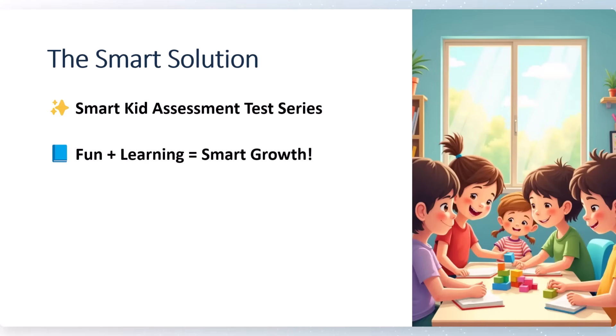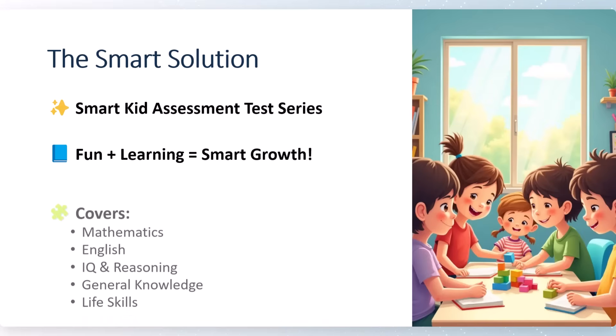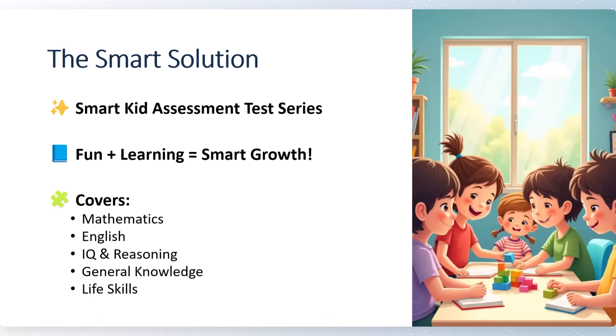This test series keeps kids engaged and importantly gives smart growth. It is fun and learning combined. It includes completely MCQ-based objective tests covering Mathematics, English, IQ and Reasoning, General Knowledge, and Life Skills. We have covered around 50 tests in each section, with 10 tests per addition, plus bonus practice tests to assess the kid's knowledge.